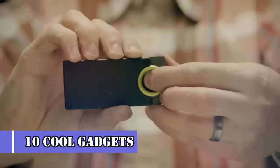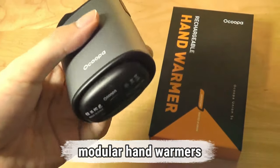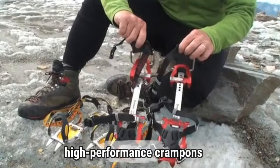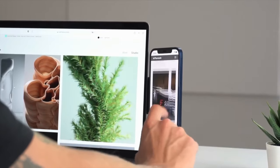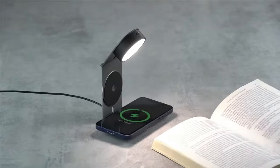Discover a selection of 10 cool gadgets from Amazon that will enhance your outdoor adventures and everyday life. From modular hand warmers and smart mirrors to titanium pill cases and high-performance crampons, these innovative tools offer convenience, durability, and functionality. Explore the possibilities and upgrade your gear today.